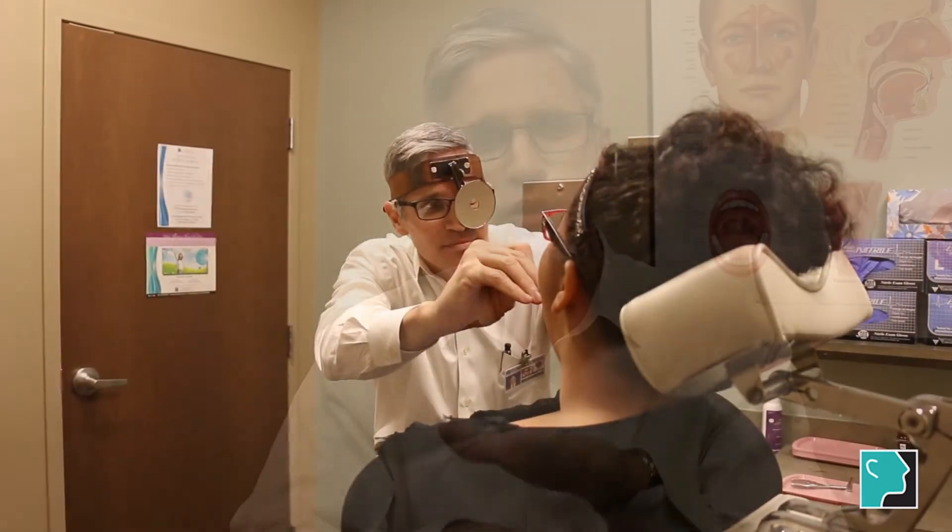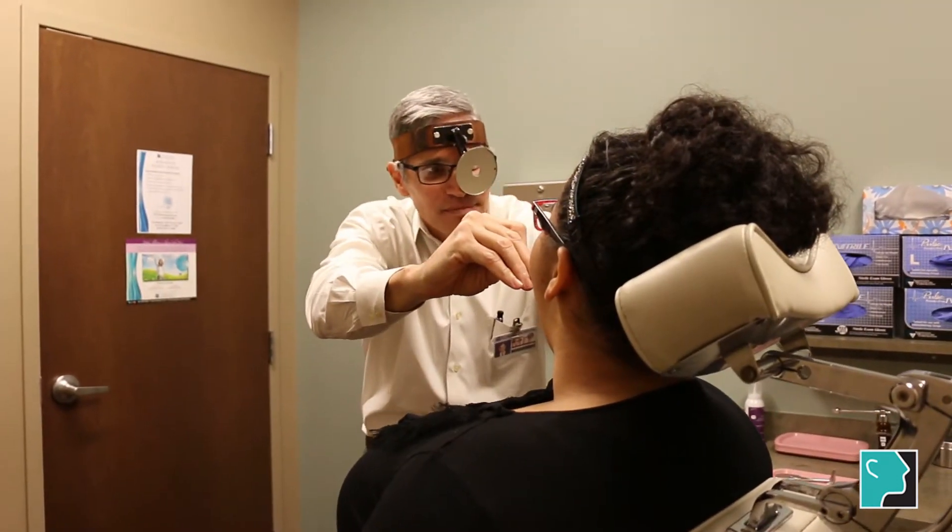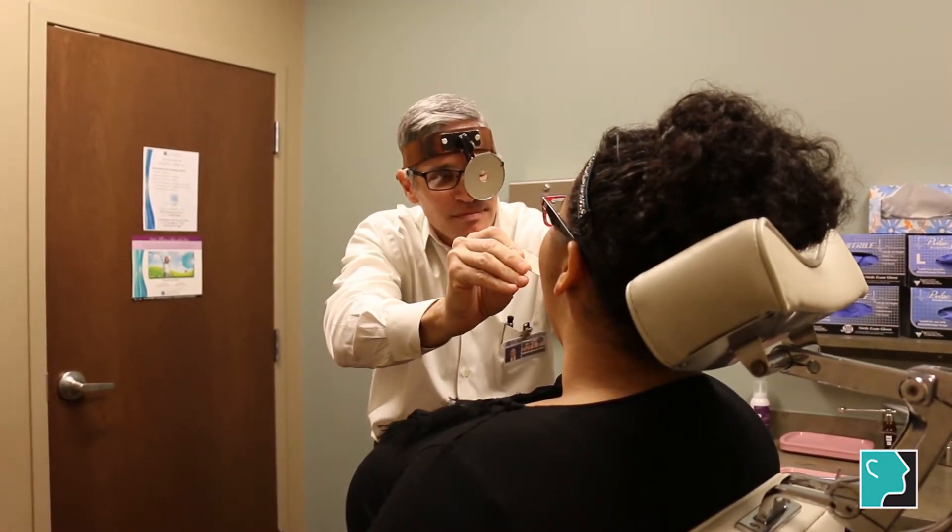What you can't do while you have them in is open your teeth — your teeth are held together in place. You can still move your jaw sideways, but you can't open your mouth. What it's doing is slowly moving your jaw forward while you sleep to keep it from falling backwards. If this is something you think you might be interested in, you can come see us in the office and we can see if this might be right for you.